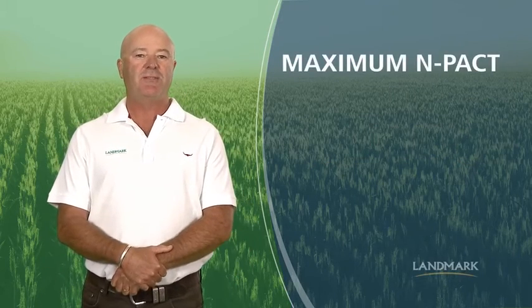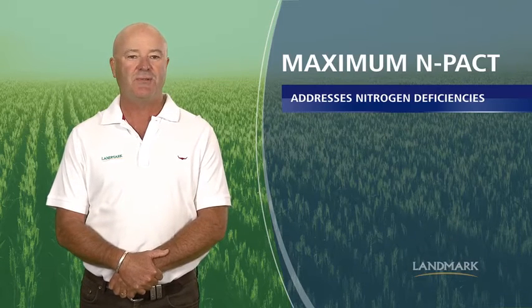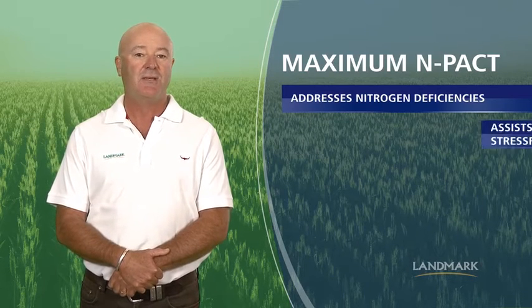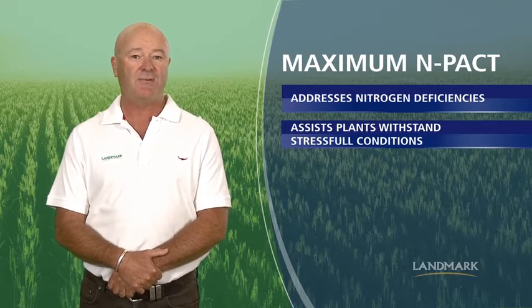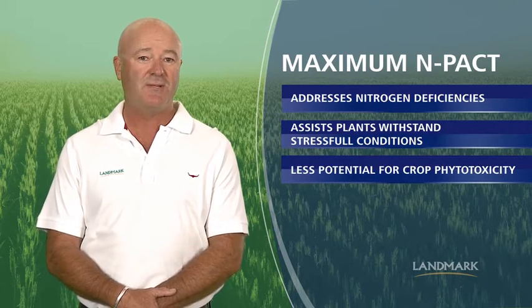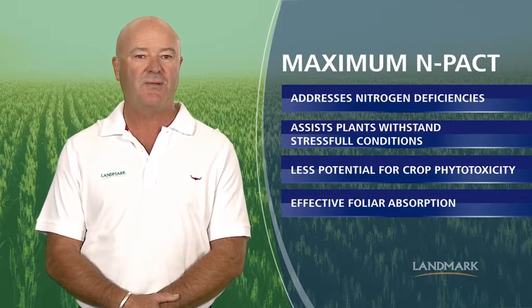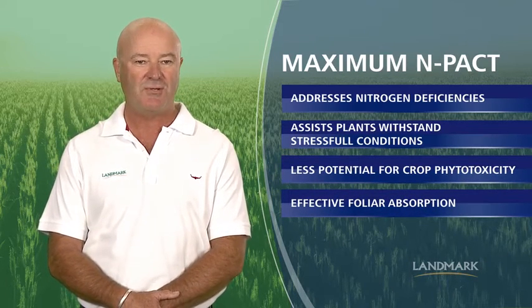With the proprietary active ingredients included in Maximum Impact, growers can now address nitrogen deficiencies through strategic foliar applications, as well as assisting plants to withstand stressful conditions. The resin-based formulation results in far less potential for crop phyto and far more effective foliar absorption, to ensure they are getting the most out of their crop nutrition programs.